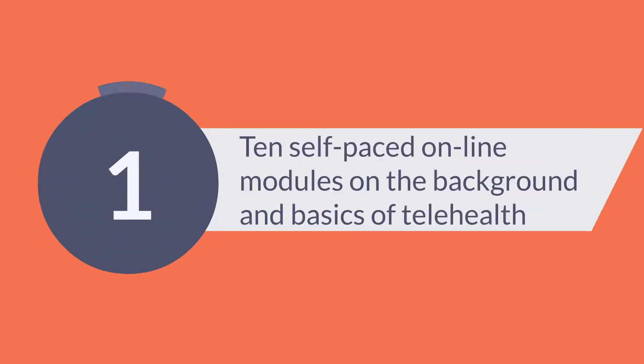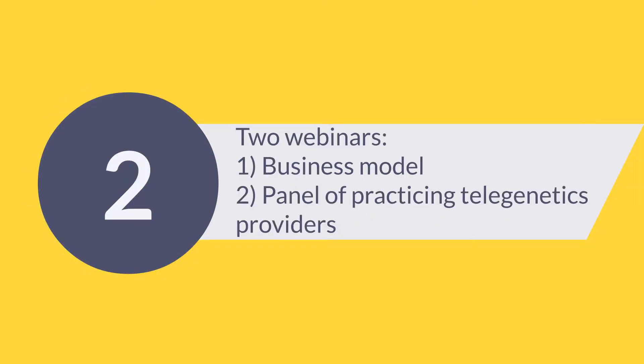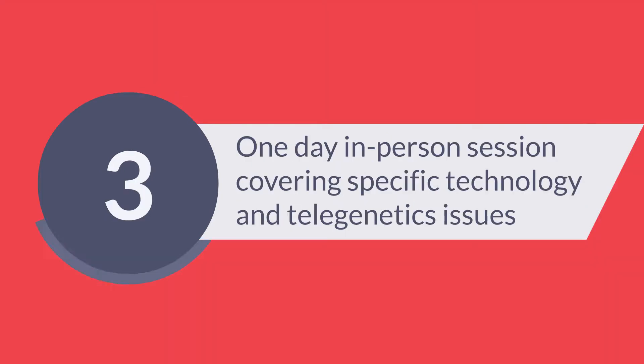Part 1 is 10 self-paced online modules on the background and basics of telehealth. Part 2 includes two webinars: one on the business model of telehealth, and one featuring a panel of practicing telegenetics providers.